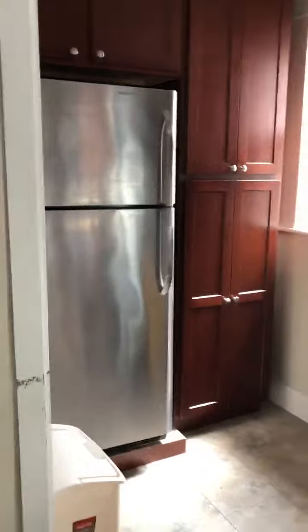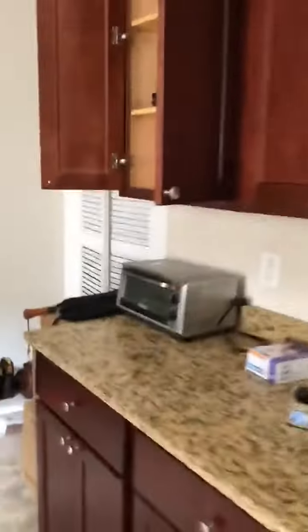Here's the kitchen — stainless steel appliances, granite countertops, dishwasher, garbage disposal. More counter space and more cabinets.